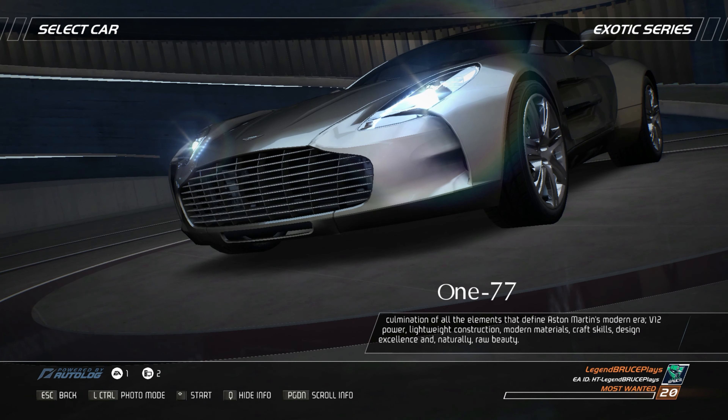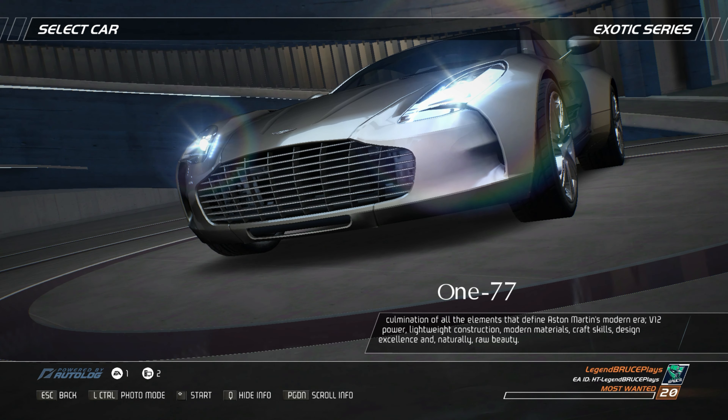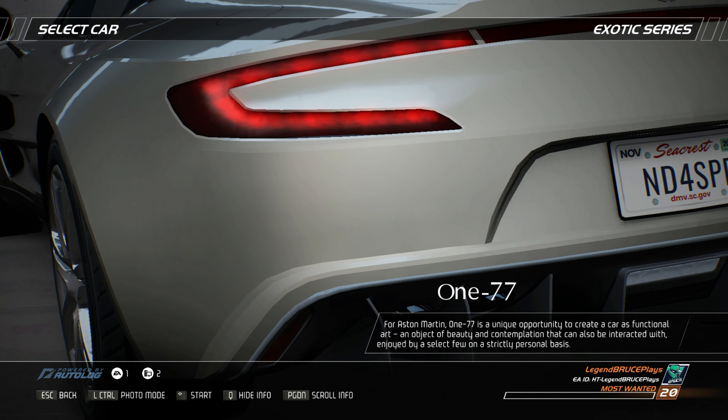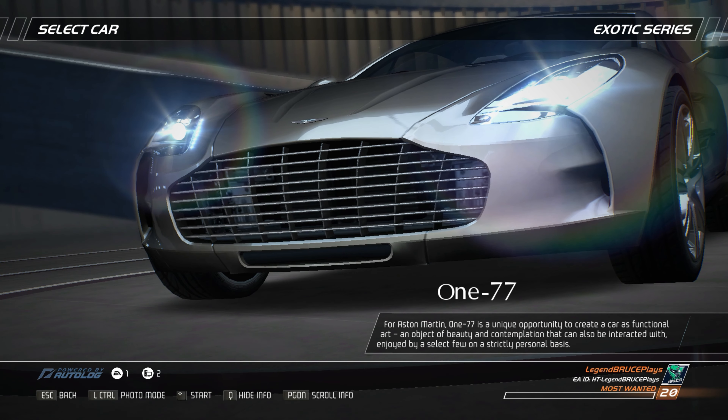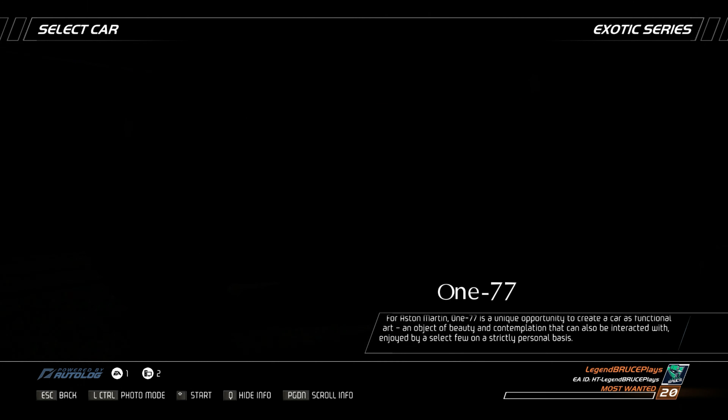V12 power, lightweight construction, modern material, craft skills, design excellence, and naturally, raw beauty. For Aston Martin, the 177 is a unique opportunity to create a car as functional art — an object of beauty and contemplation that can also be interacted with and enjoyed by a select few on a strictly personal basis.